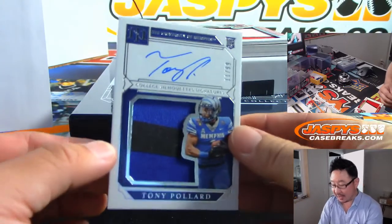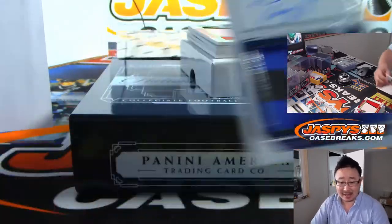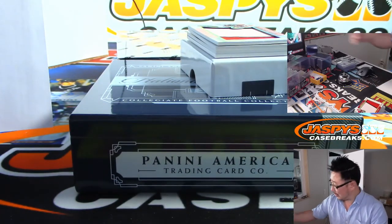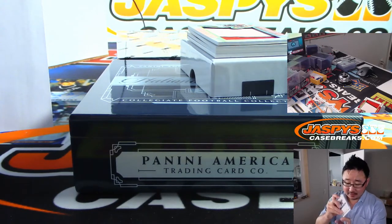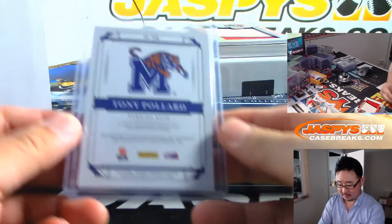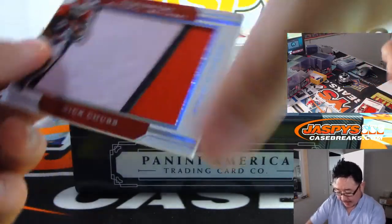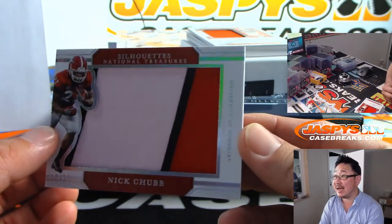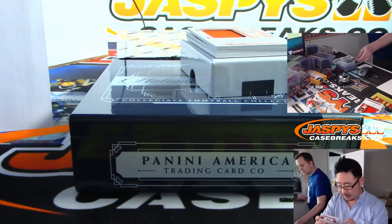We've got two-color jersey and autograph — Tony Pollard, 11 out of 99 — that goes to Adam Wilson at number one. What do we got? Silhouette's jersey — Nick Chubb, 13 out of 25 — that goes to three. Chris Maxwell at number three. Awesome.